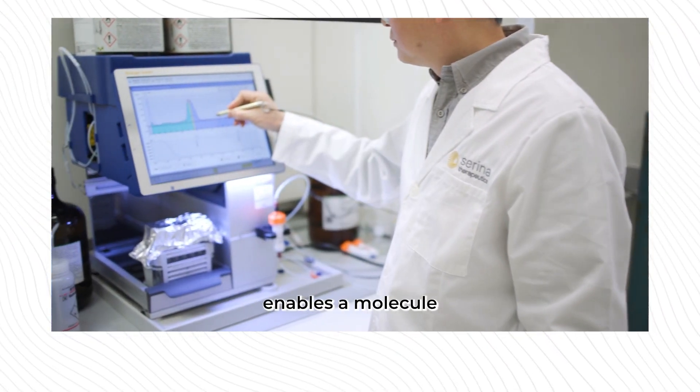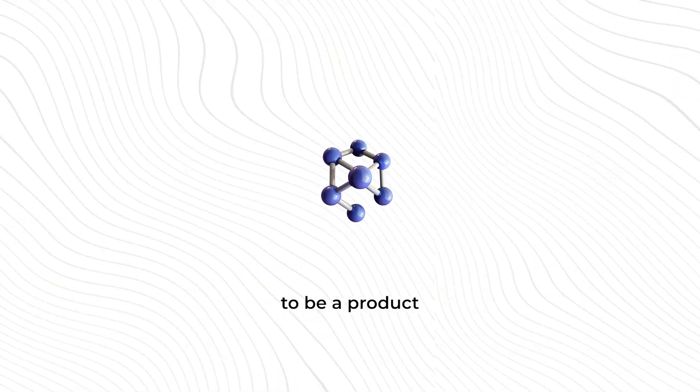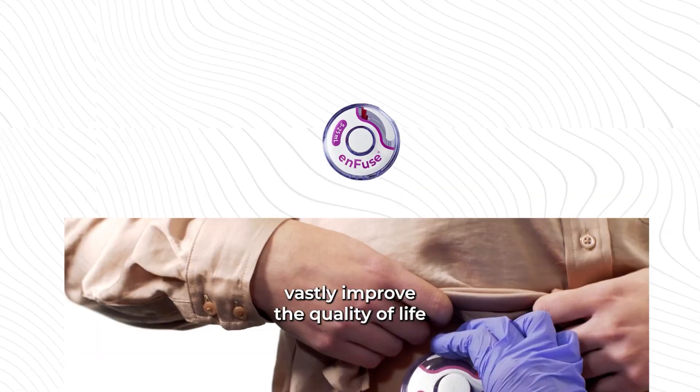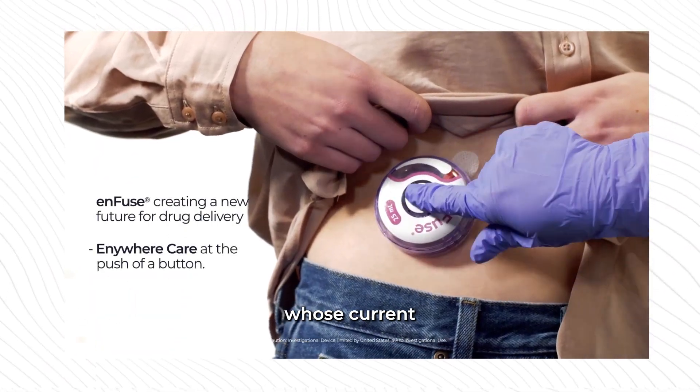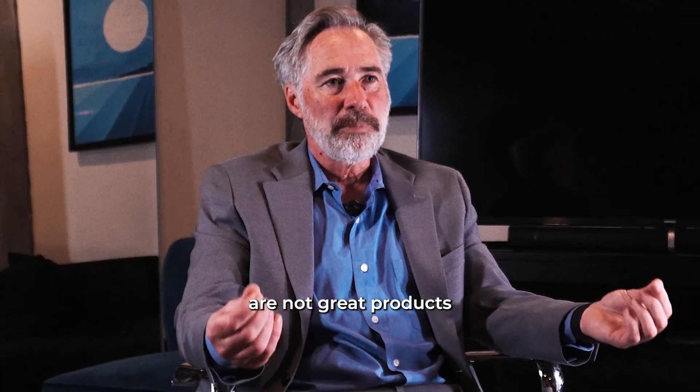Our technology enables a molecule to be a product that we think will vastly improve the quality of life of advanced Parkinson's patients whose current choices are not great products.